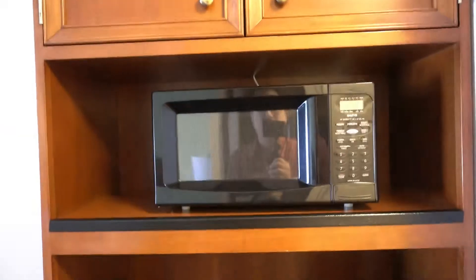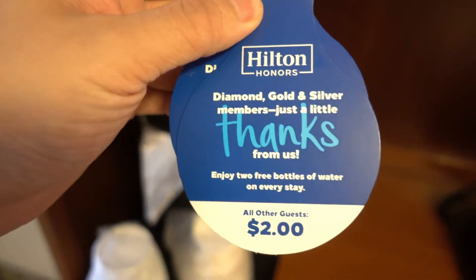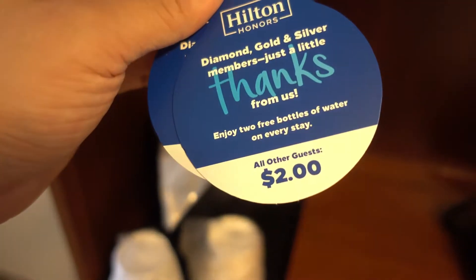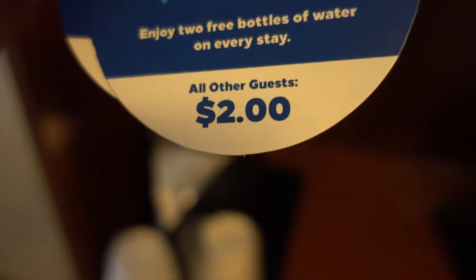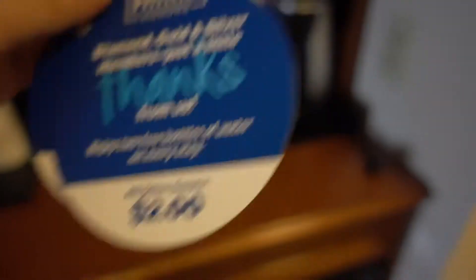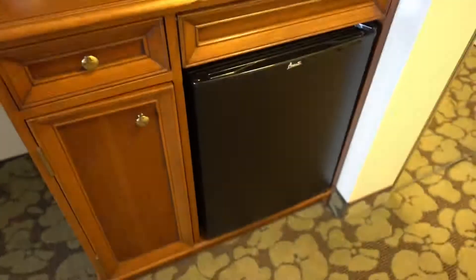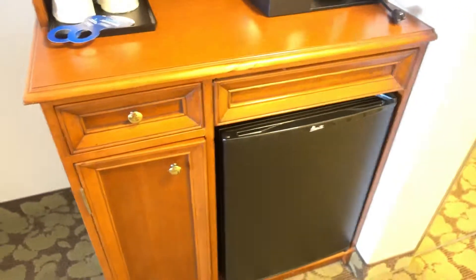They do have the good stuff — they got a microwave, they got a coffee machine, they got the ice bucket. They even give you free water if you're Gold or Silver status. The water will be free if you have status; otherwise it's $2. Not bad for water — at airport hotels it's usually $4 or something. So then you have a little mini fridge.